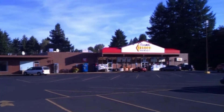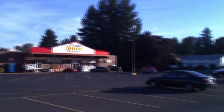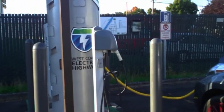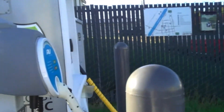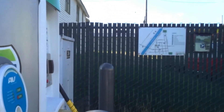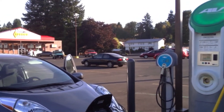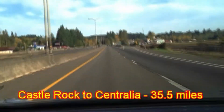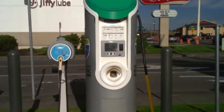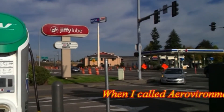Here we are at Cascade Select Market in Castle Rock, and this is where we're getting charged. Another Aerovironment charger, and of course my fob didn't work so I had to call them up to get it sorted. Hopefully it'll work on the next one. This charger is at 204 West Cowlitz Street here in Castle Rock.